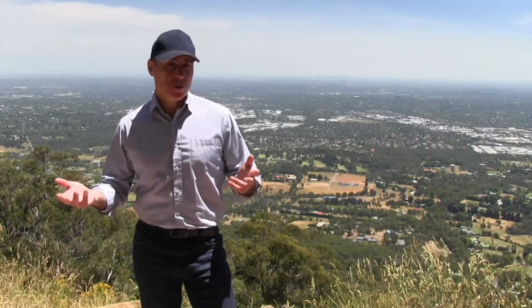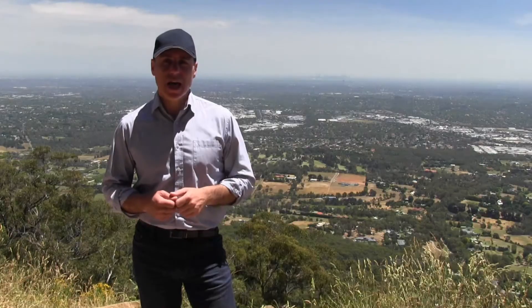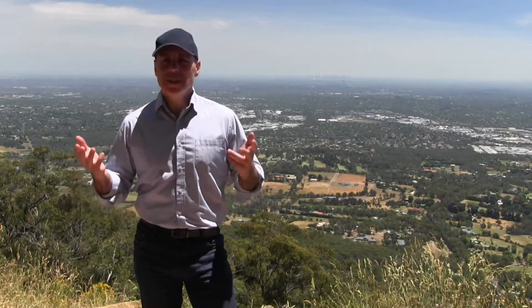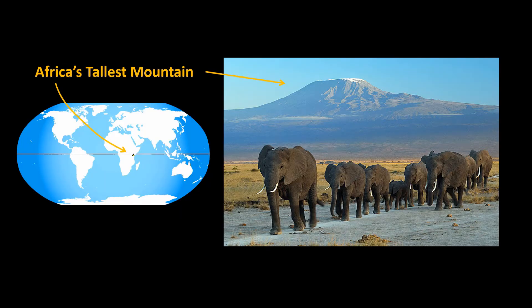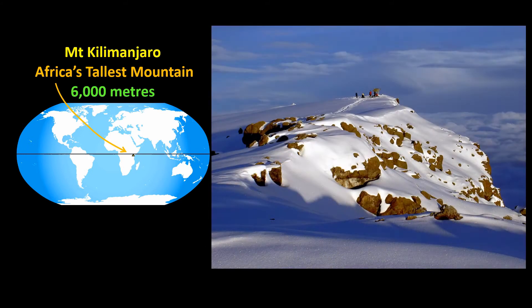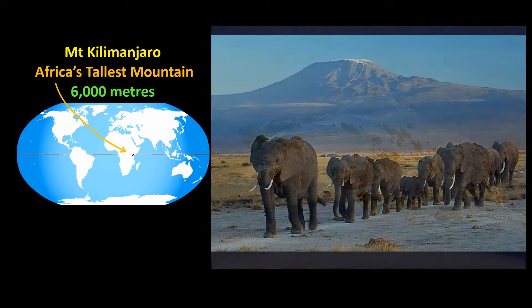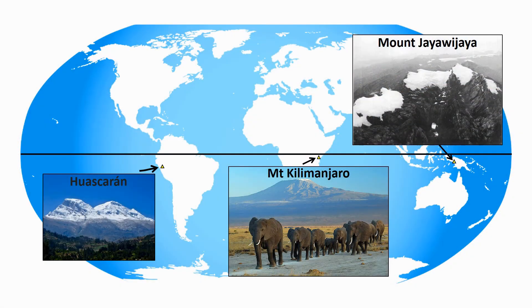This may seem counterintuitive. It's easy to think that if you're higher up, you're closer to the sun, which means it should get warmer. But it doesn't — it gets colder. This is Africa's tallest mountain, the nearly 6,000 metre tall Mount Kilimanjaro. Though it's located only three degrees south of the equator, it's permanently covered in ice and snow. The surrounding plains are always hot, though. In fact, all tall mountains around the world, even those near the otherwise hot equator, are always cold. What's going on?